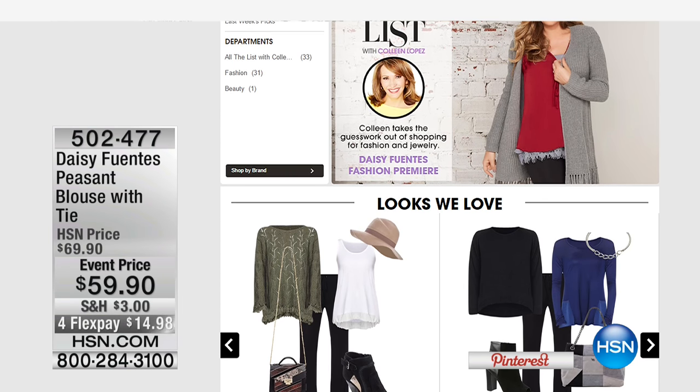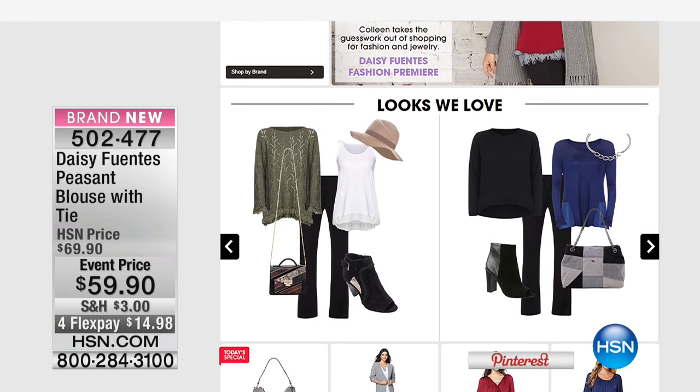The entire collection is on The List page. Colleen's going to be back next week — I'm filling in for her this week. She's on vacation.